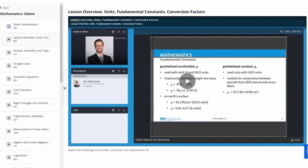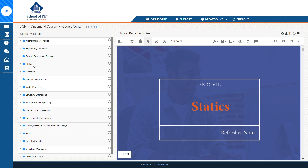Each one revolves around a student portal which houses all of your study materials. For PPI, it's called their Learning Hub, and for School of PE, it's called their Study Hub. From this hub, you access all of your materials like your study plan, practice problem sets, performance metrics, and recorded video lectures.